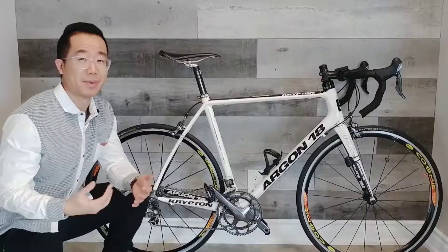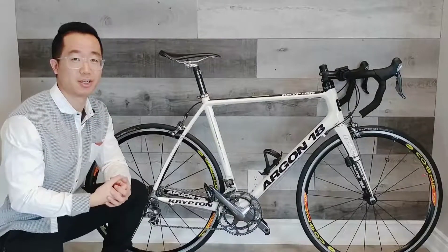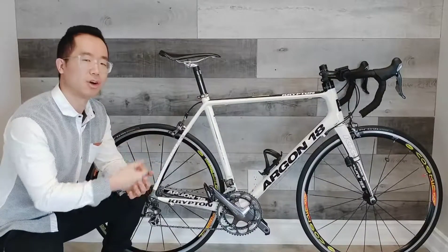With two chemical elements as names of this bike, this bike is actually very spectacular. There are three technologies that are quite unique on this Argon 18.